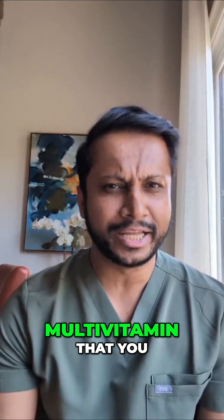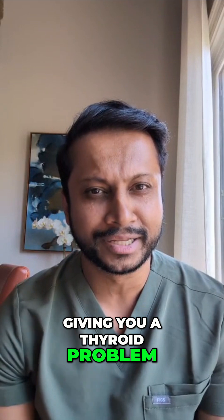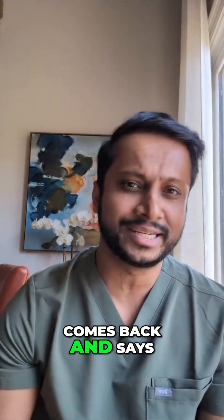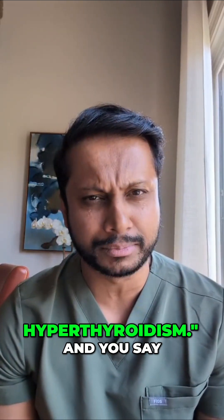Is your multivitamin that you take every single day giving you a thyroid problem? Let me explain. Say you go to your primary care doctor and your primary care doctor comes back and says, I did a bunch of lab tests on you and looks like you've got hyperthyroidism.